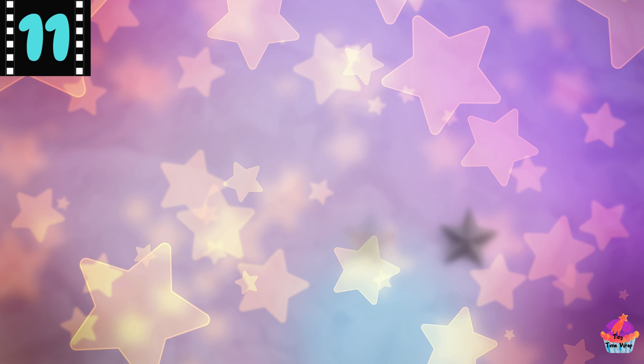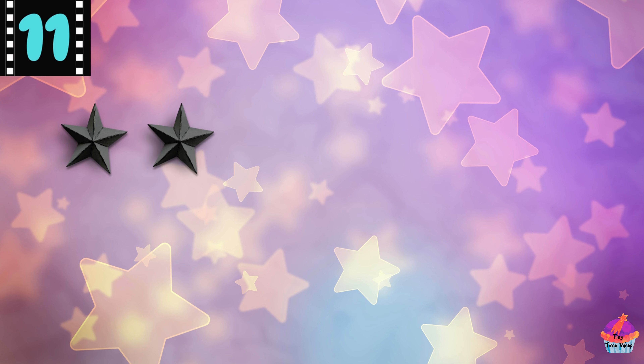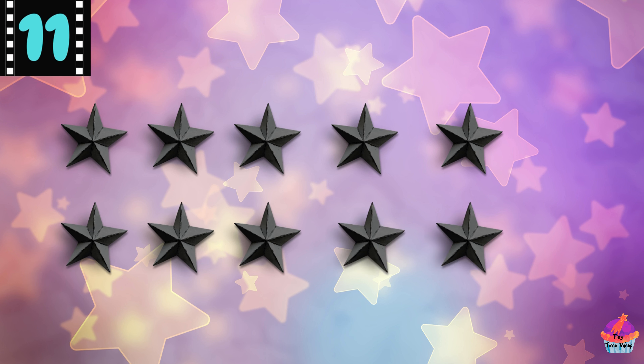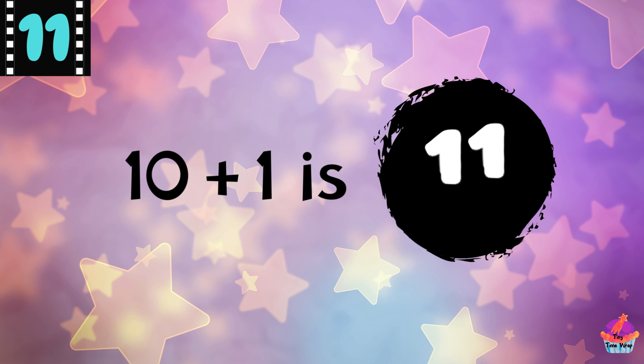Let's count them together: 1, 2, 3, 4, 5, 6, 7, 8, 9, 10, 11. Great job! Did you know 11 is one more than 10?